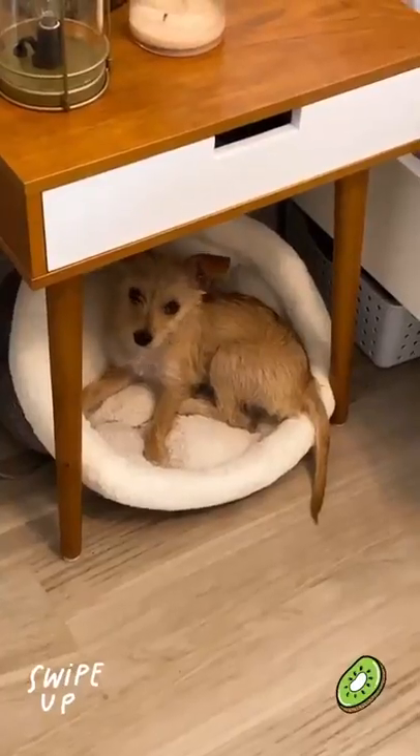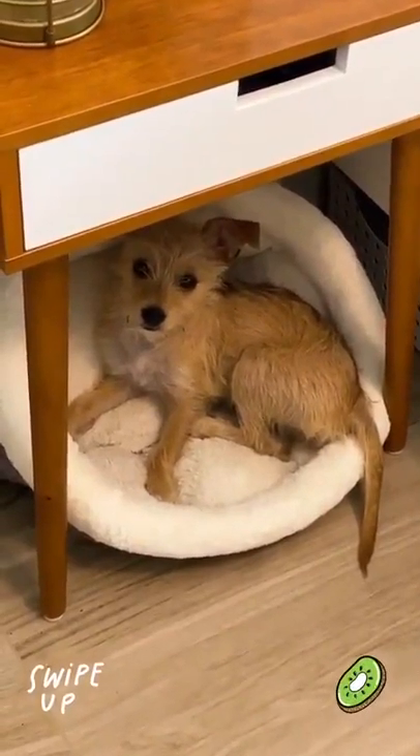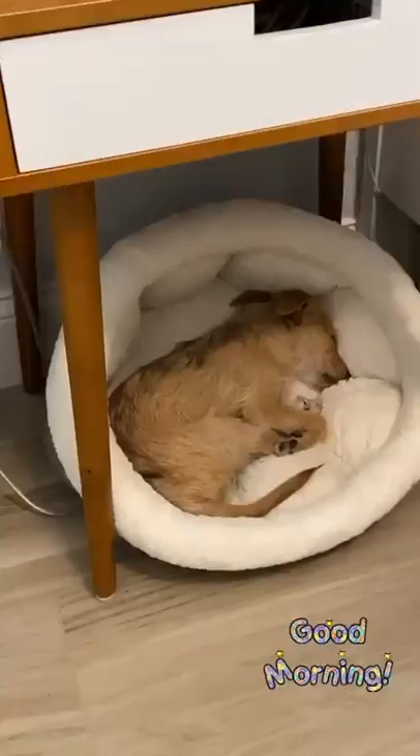This is Kiwi's little cuddle cup. I put it right under my nightstand — that's where she hangs out when I'm cleaning the room. Right, Kiwi? You like the cuddle cup? It's her favorite bed.